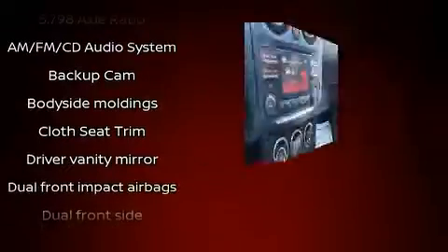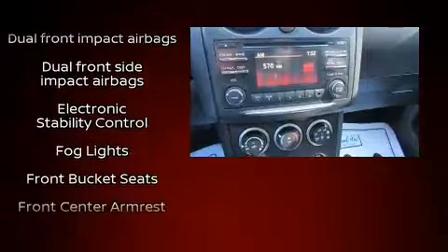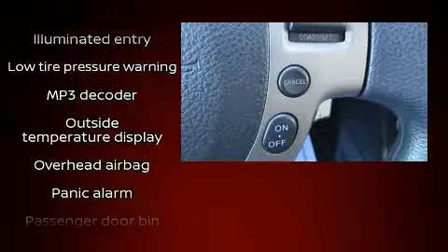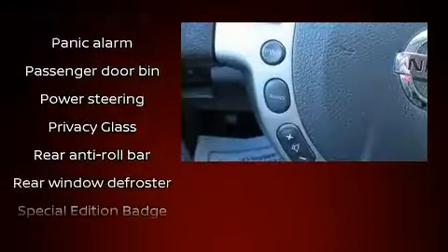Nissan also prioritized safety and security by including dual front impact airbags, front side impact airbags, traction control, brake assist, anti-whiplash front head restraints, ignition disabling, and four-wheel disc brakes with ABS.